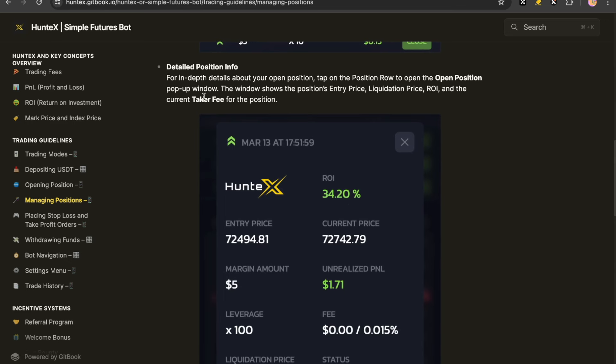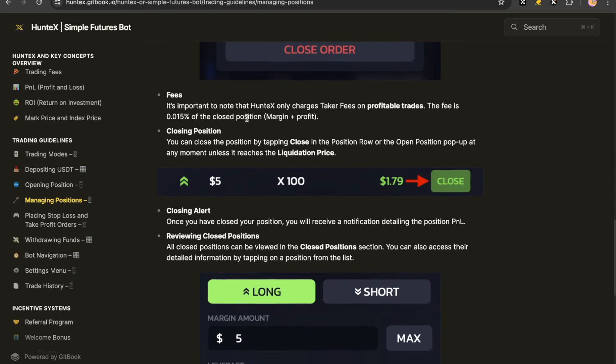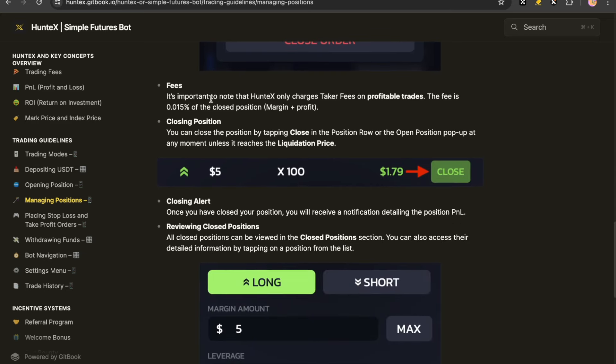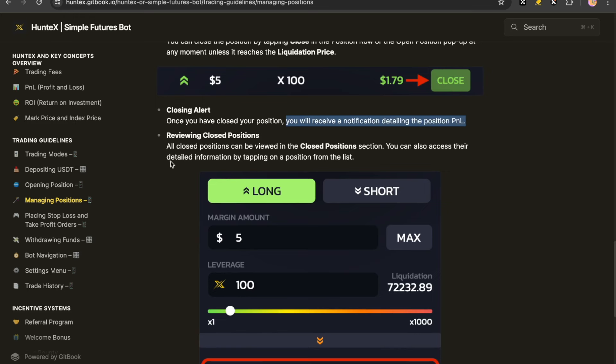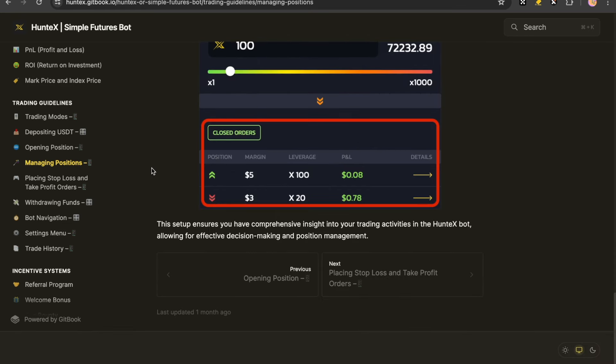You can see detailed position info. For in-depth details about your open position, tap on the position row to open the pop-up window. The window shows the position's entry price, liquidation price, ROI, and the current taker fee. The fee is 0.015%. To close your position, you just come here to Close. Once you've closed your position, you will receive a notification detailing the profit and loss. Then you can review your position, see where you did well or not, and make a new strategy for your next trade.